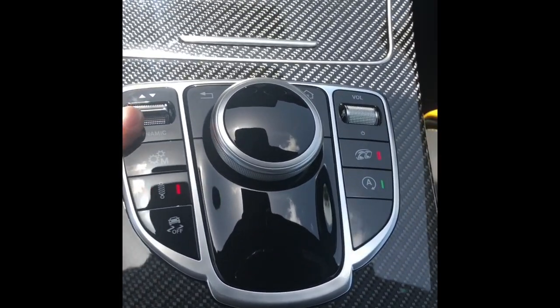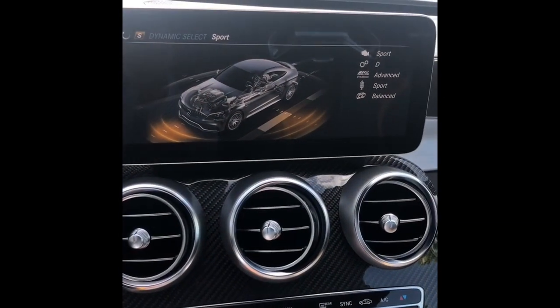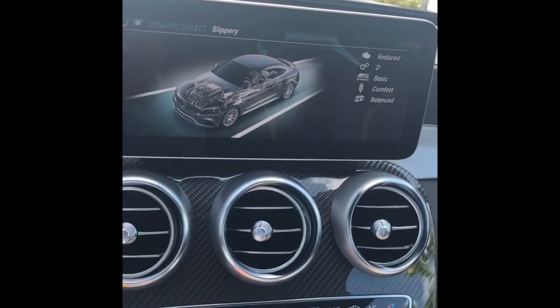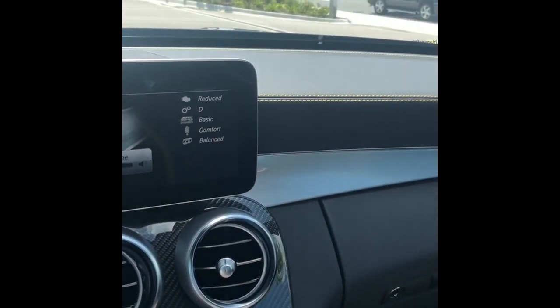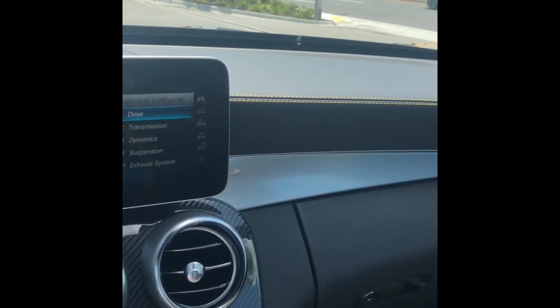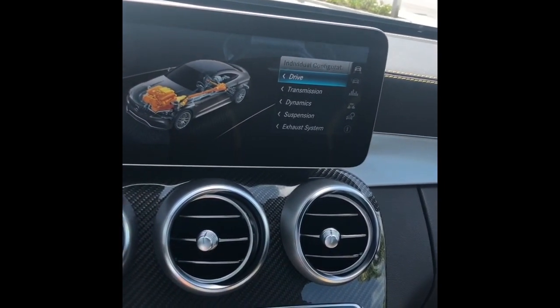Buttons are all laid out very well. I have the dynamic select — you can go to sport, comfort, or individual if you want to custom tune the engine, suspension, and exhaust. They also have a slippery mode to take a little power out of it. There's a graphic where you can adjust the drive, transmission, dynamics, and exhaust system. Very, very cool.